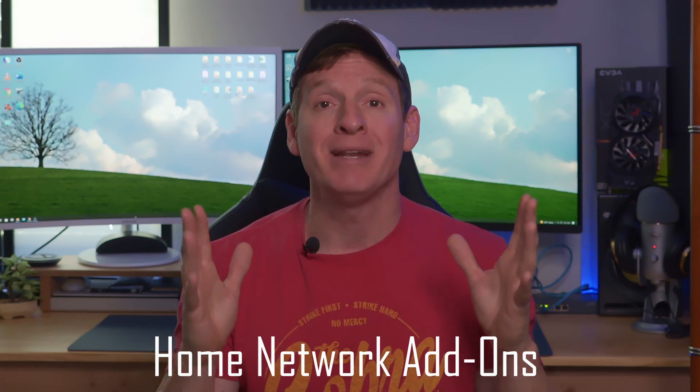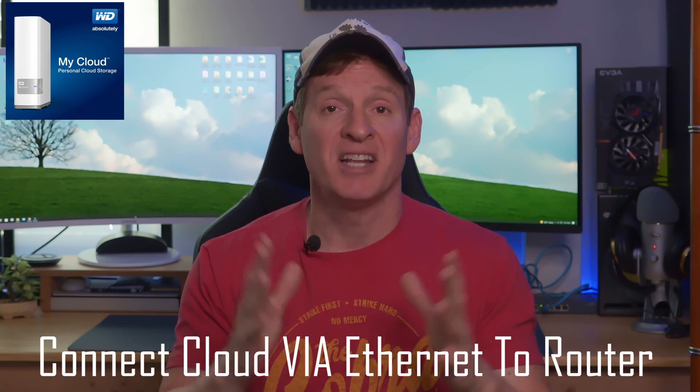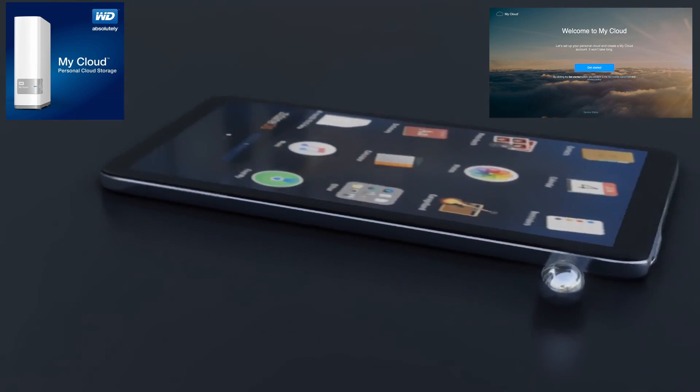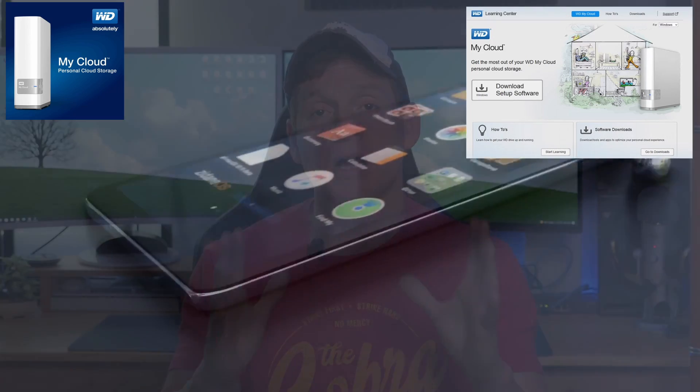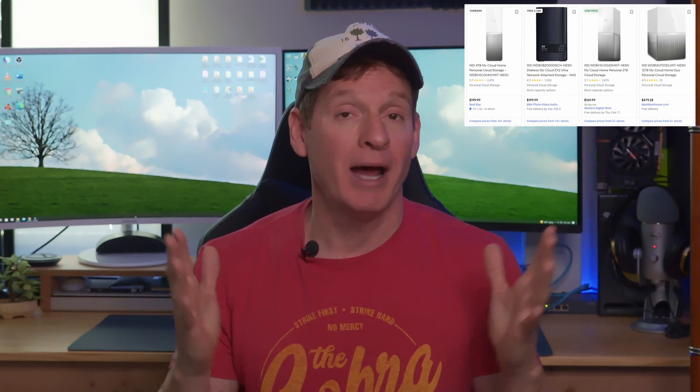I always recommend having a cloud setup in your house. They cost about $150. Western Digital makes a great 2TB or 4TB cloud. You simply plug it into your network, set up an app on your phone, and everybody in your house can back up their files, videos, pictures, music, and documents. Your cloud storage can also act as a NAS, like a media server — we have movies saved to our cloud and I can watch them anytime from any device.